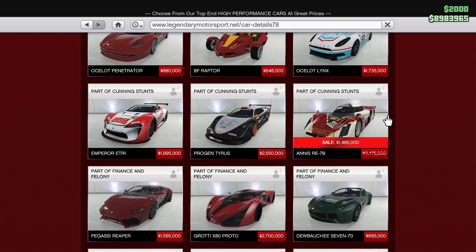We also have the Annis RE7B on sale this week, which is pretty good. This car used to be the fastest supercar in the game as far as racing went — it's really good, handles nicely, and is really fast. It has a tiny bit of customization. It does tend to spin out in low-speed corners, but at high speed the RE7B has crazy good downforce and it's a really good race car. Is it going to win you races right now? Probably not — there are a lot of really fast cars in the game now, but it is still a really cool-looking race car, so don't be afraid to pick it up.